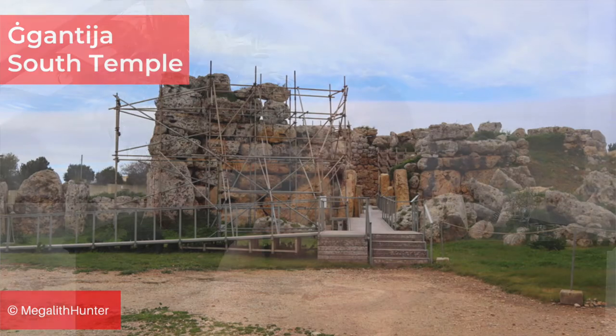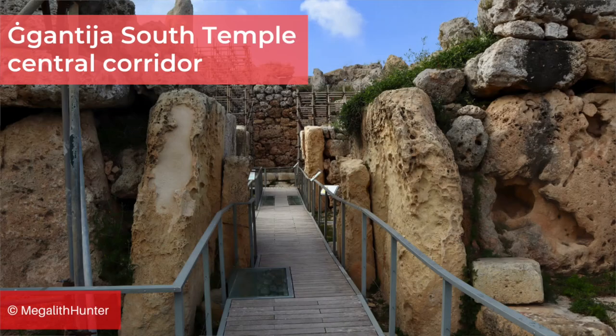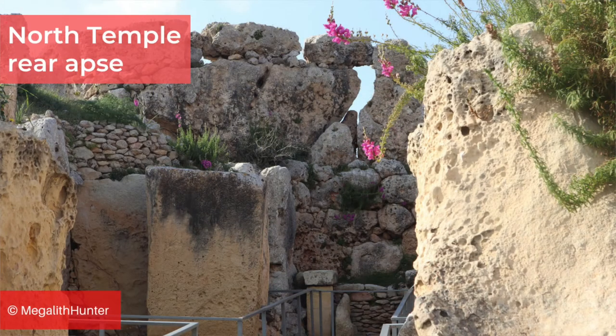Ġgantija lends its name to the phase of Maltese megalithic prehistory which lasted from 3600 to 3150 BCE, when the Neolithic inhabitants of the island started building temples. This was preceded by the Żebbuġ phase, during which the people built simple lobed rock-cut tombs, and it was followed by the Saflieni and Tarxien phases, which were also characterised by the building of megalithic monuments.